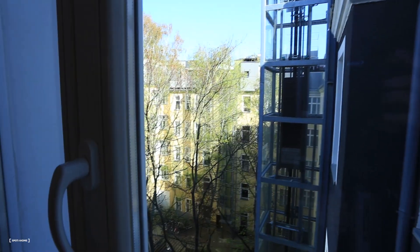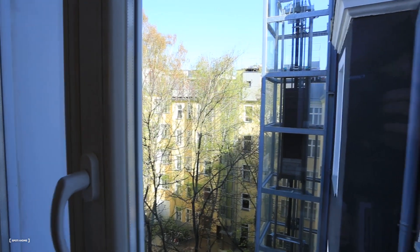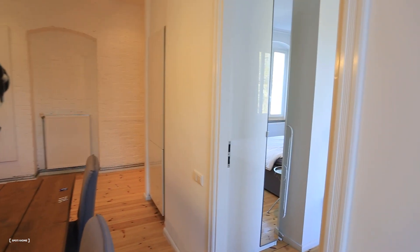And from another perspective, here's the kitchen. Now you guys can see we've got the view to the backyard — very calm and nice. And we are back inside again.